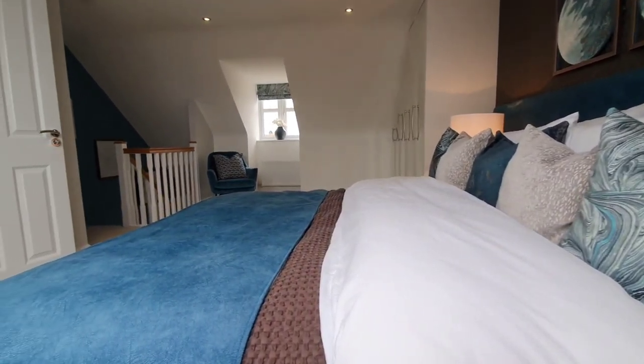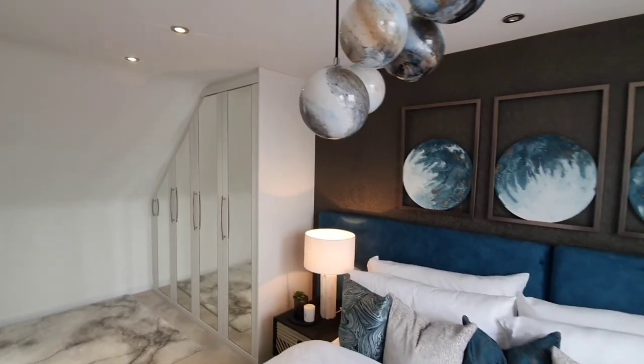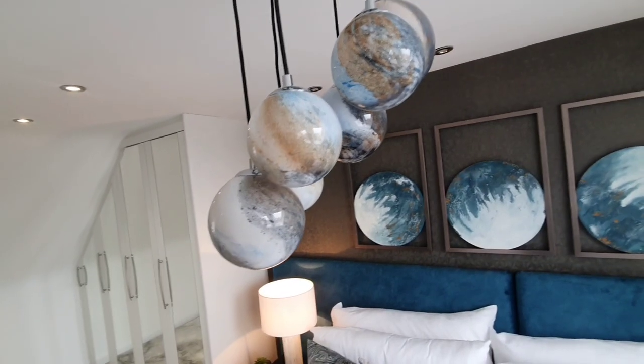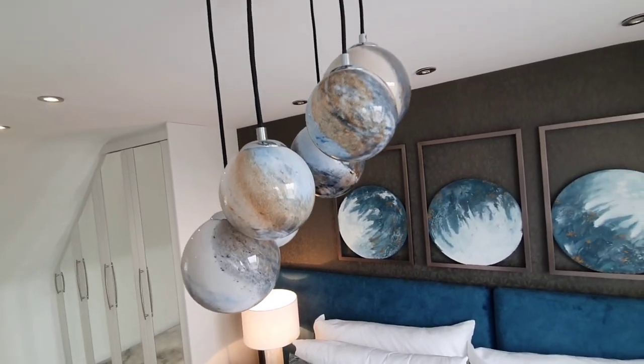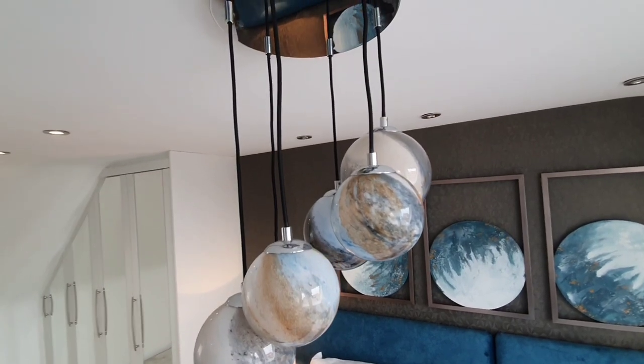Can we just take a moment to appreciate this lighting system here? I absolutely love it — it is so unique and it goes so well with the room. It actually looks like it was made for the room. It's quite interesting, I like it.